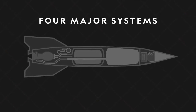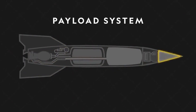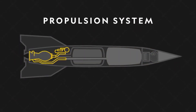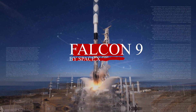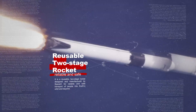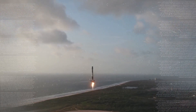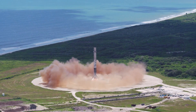Rockets are made up of four different parts: the structural system, also called the frame, which is similar to the fuselage of an airplane; the payload system, which depends on the rocket's mission; the guidance system, which may include very sophisticated sensors; and the propulsion system, which consists of liquid fuel and oxidizers. The latest rocket today is the Falcon 9 by SpaceX — a reusable two-stage rocket designed for reliable and safe transport of people into Earth's orbit and beyond. It is the world's first orbital-class reusable rocket, making it very cost-efficient for the company.